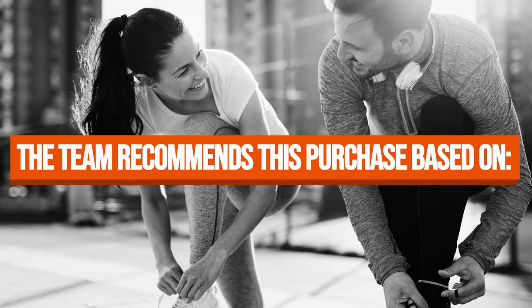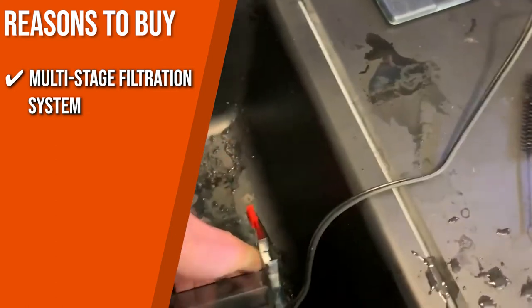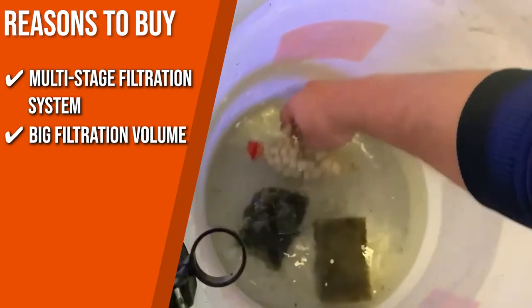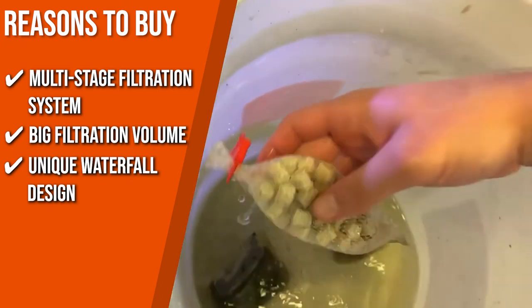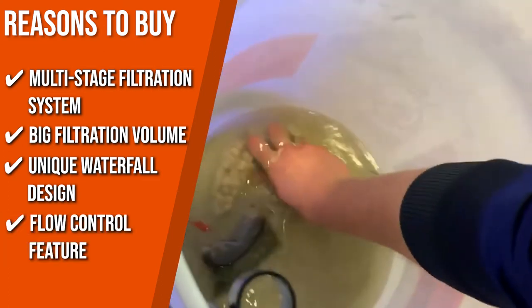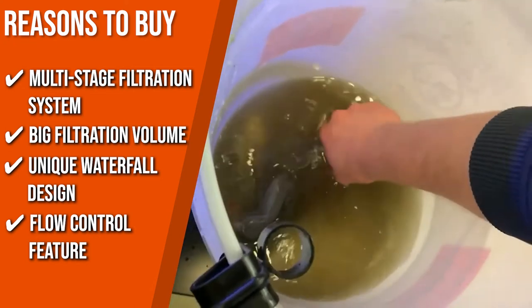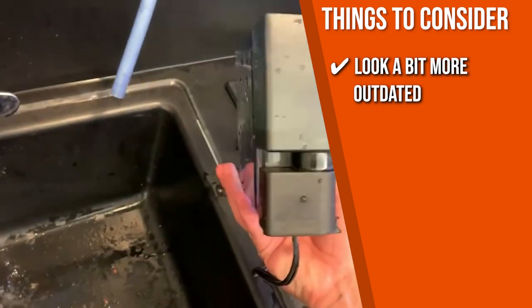The team recommends this purchase for the following reasons. This filter has a one-of-a-kind multi-stage filtration system that offers complete mechanical, chemical, and biological filter media for superior water quality. The power filter has up to seven times the filtration volume of comparable filters and provides longer contact time with AquaClear filter media. Its unique waterfall design allows filtered water to return to the tank quietly, gently breaking the surface tension and creating beneficial oxygenation. The patented flow control feature allows you to fine-tune the water flow to meet the needs of your aquarium, and it also has a media basket that prevents water from bypassing the filter media. Note that the design might look a bit more outdated than other models.